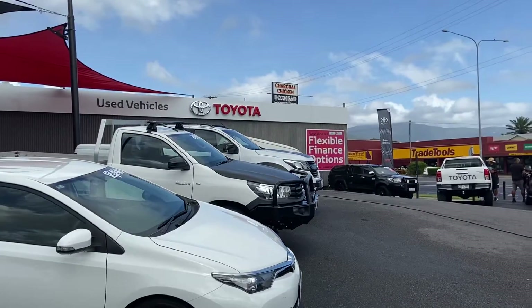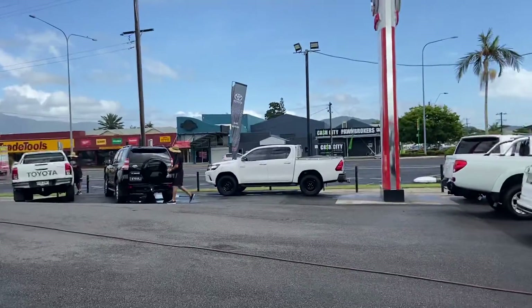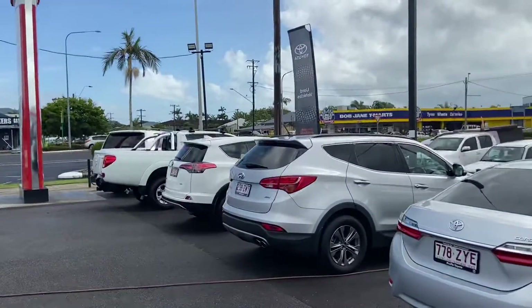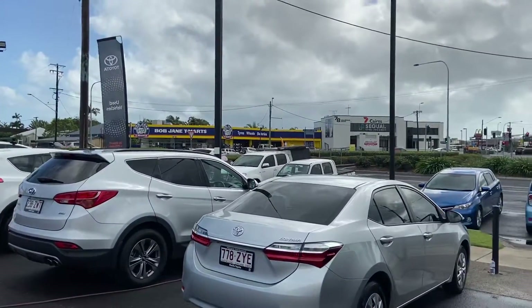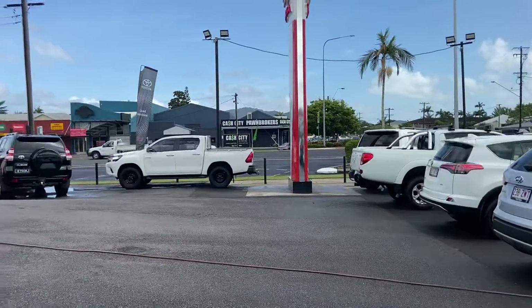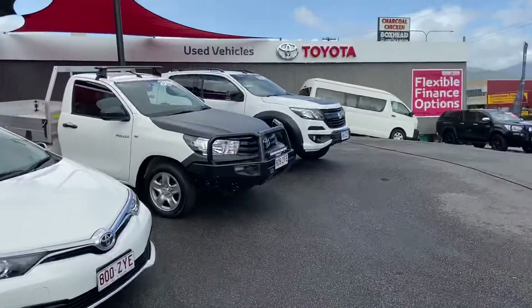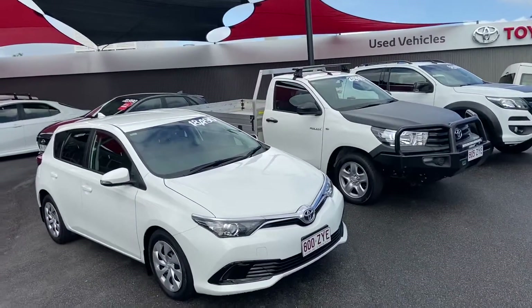We do offer Toyota Finance, and flexible finance options in-house are available. As you can see, we have quite a different arrangement of vehicles in our yard here in the city. As you go out of town along Mulgrave, you'll come across our brand new Toyota and Lexus facility with parts and service out the back, and our second pre-owned vehicle yard as well.